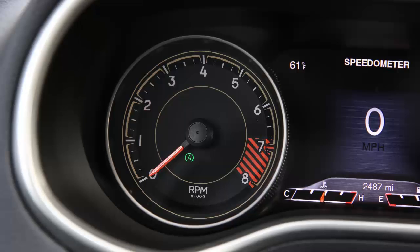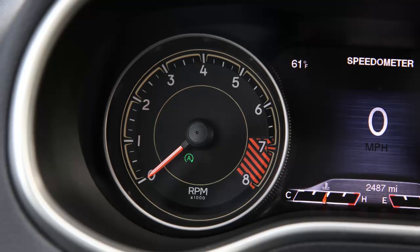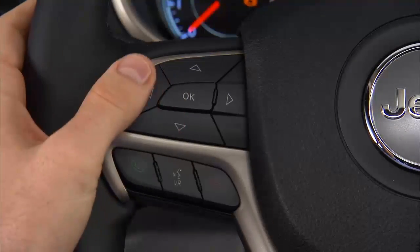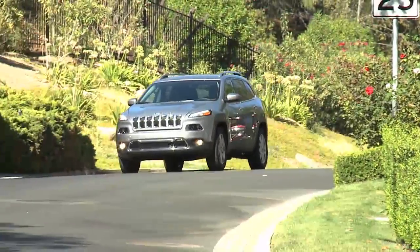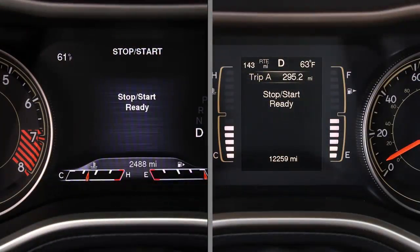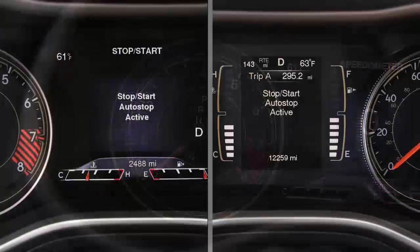When the vehicle is stopped, a green icon on the instrument cluster will let you know that the stop-start feature is active. Using the controls on the left-hand side of the steering wheel, you can scroll to the stop-start page in your instrument cluster main menu. If the vehicle is traveling above 5 mph or 8 km/h, you'll see a stop-start ready message if all conditions are met. When stopped and the icon is green, you'll see stop-start auto stop active.